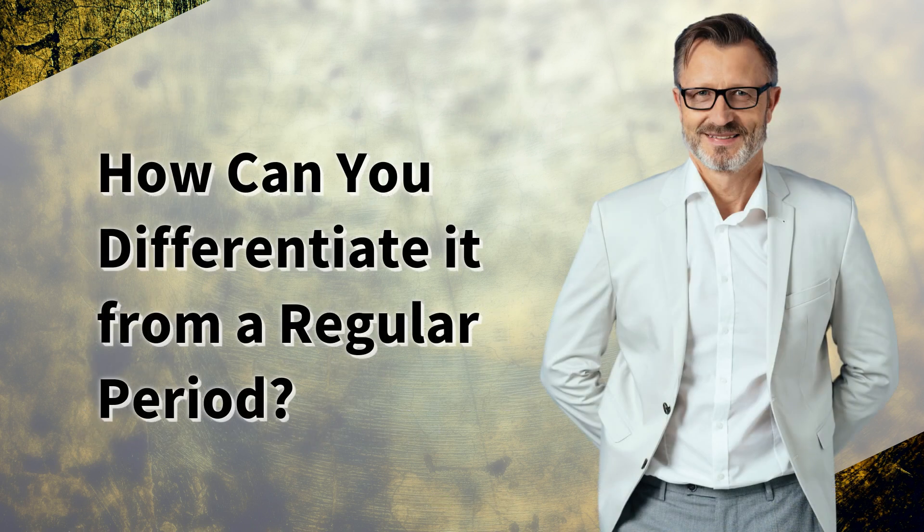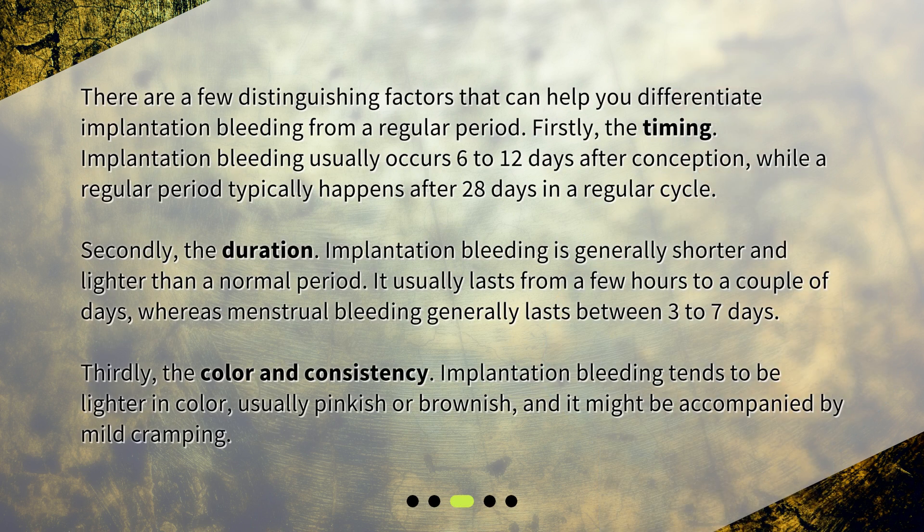How can you differentiate it from a regular period? There are a few distinguishing factors. Firstly, the timing: implantation bleeding usually occurs 6 to 12 days after conception, while a regular period typically happens after 28 days in a regular cycle. Secondly, the duration: implantation bleeding is generally shorter and lighter than a normal period, usually lasting from a few hours to a couple of days, whereas menstrual bleeding generally lasts between 3 to 7 days. Thirdly, the color and consistency: implantation bleeding tends to be lighter in color, usually pinkish or brownish, and it might be accompanied by mild cramping.